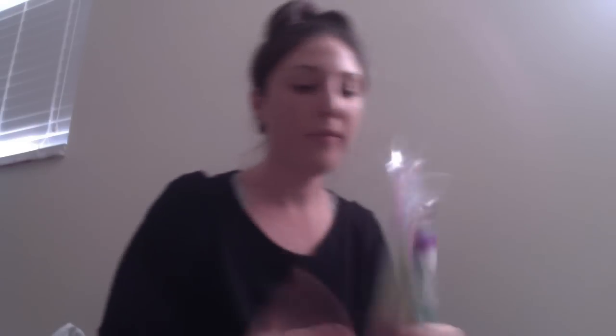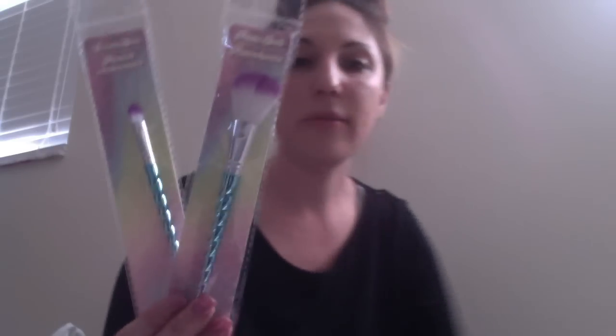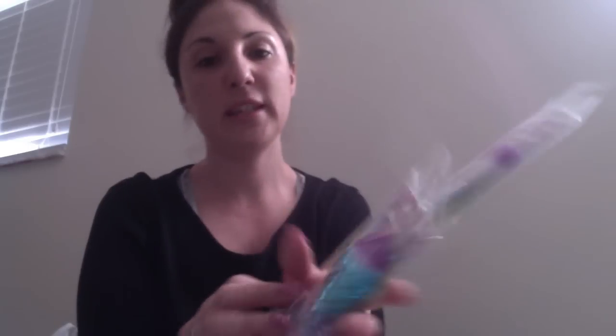They have the mermaid-style makeup brushes back, so I picked up some of those for gifts. I've actually used these before — they're okay, not great, but they're just so cute.